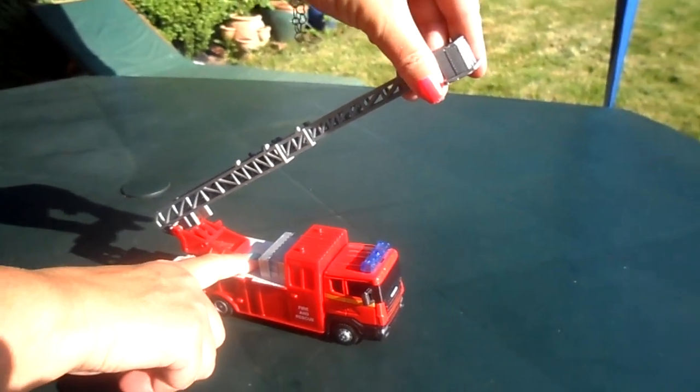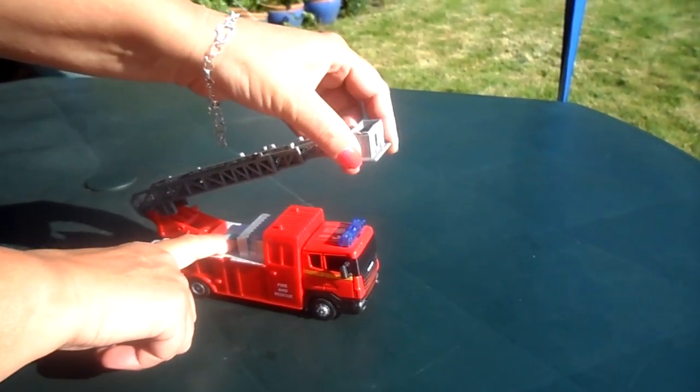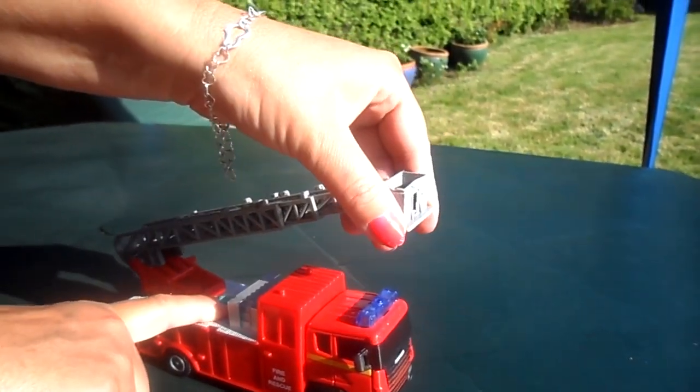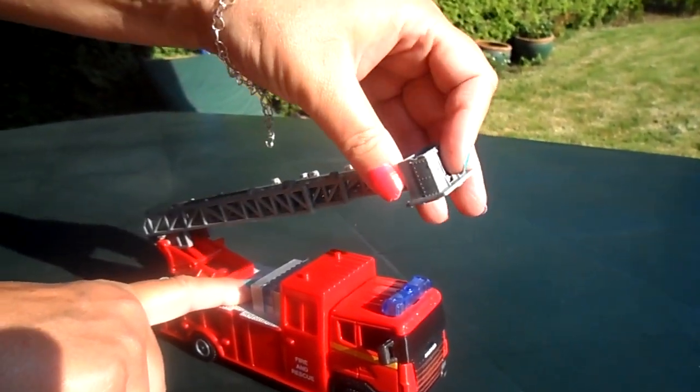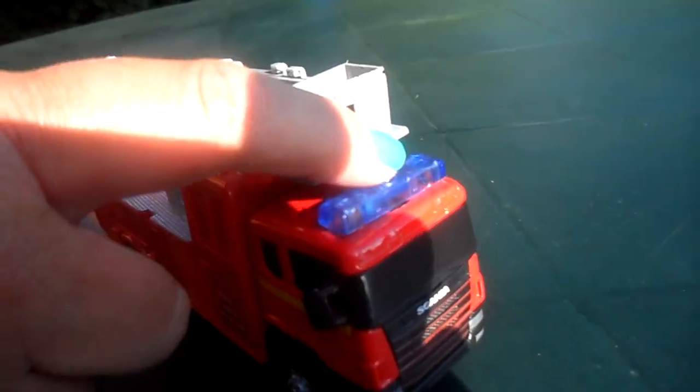So I'll just put up the ladders here to show you how that works, and the cradle here can move to and fro. You can also just press the button so you can hear the siren.